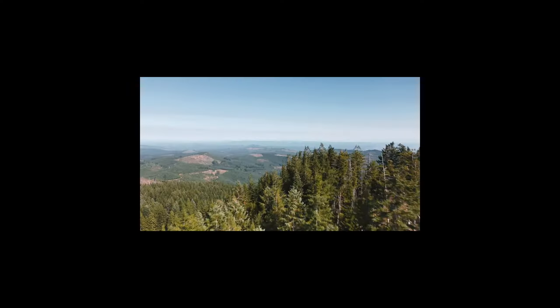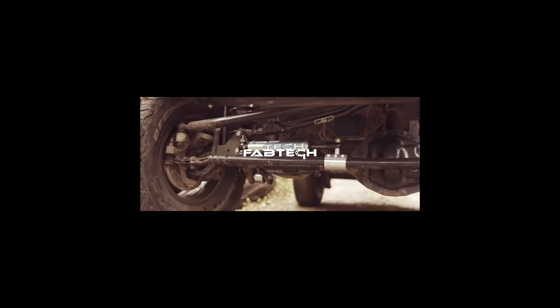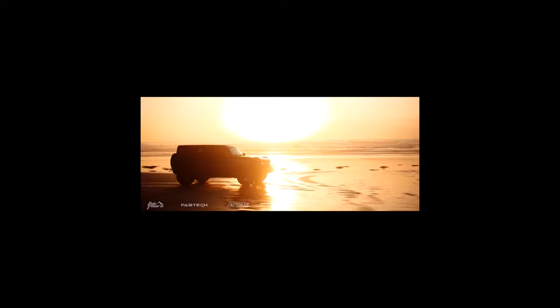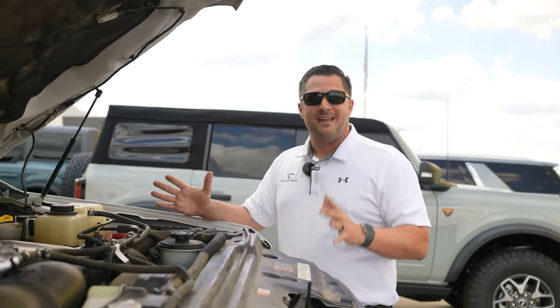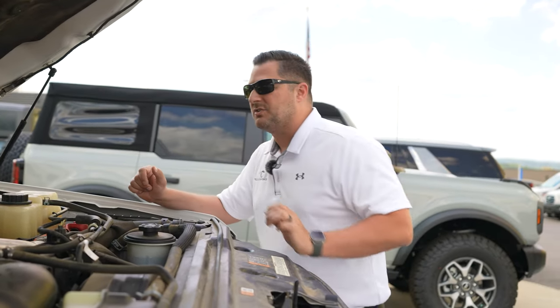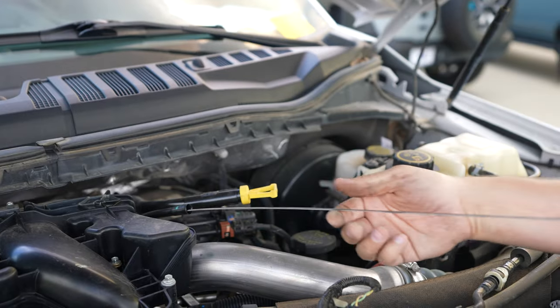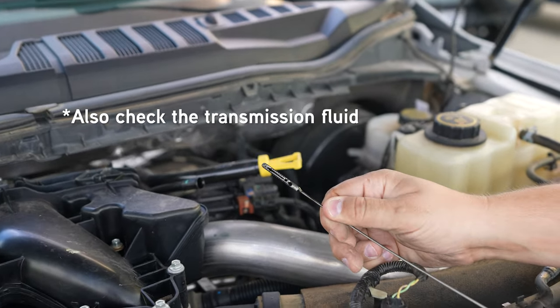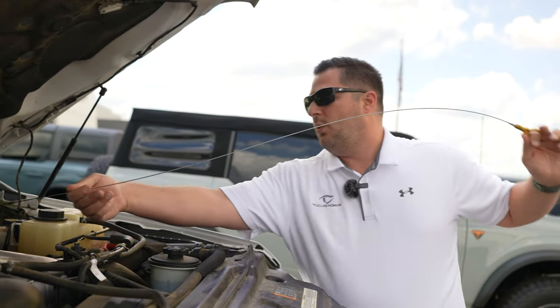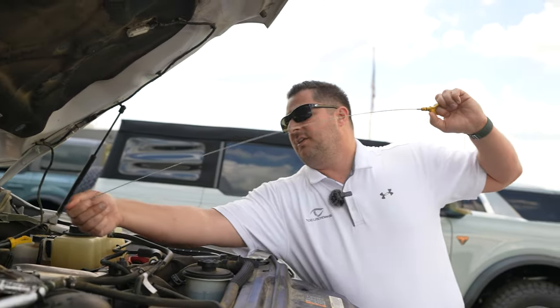We've hooked up with the Warn family of products, Fabtech Suspensions, Factor 55, Warn Winches, and Fab 4s to build something absolutely epic. Looking at the engine bay, it's relatively clean especially for 109,000 miles on the odometer. Taking a look at the oil — it hasn't been changed recently, you can see it's black, but it's not sludgy and there is oil on the dipstick, which is obviously a good thing.